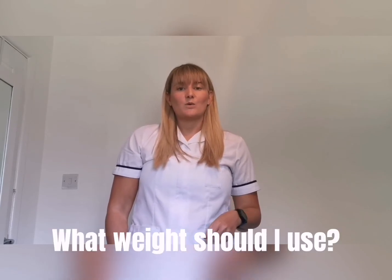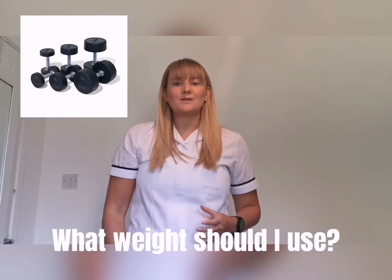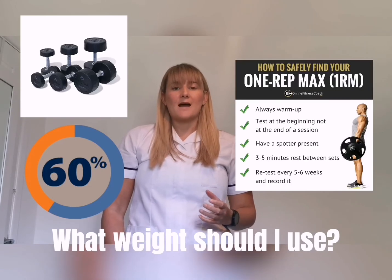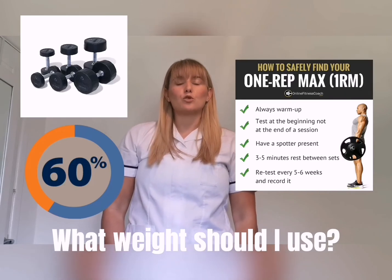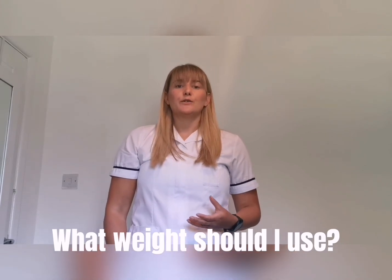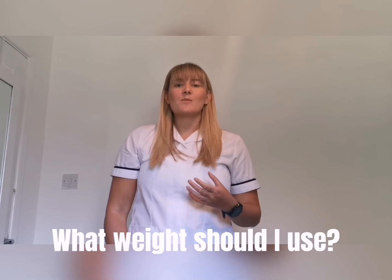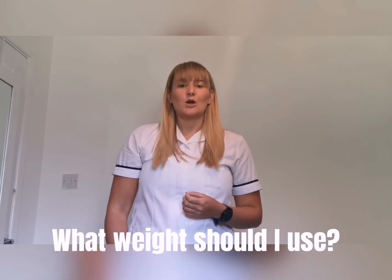Loading the exercise is also important. We should aim to be using a load that is about 60 percent of your one rep max. Your one rep max is the weight at which you can perform only one repetition of the exercise before your muscles fatigue. Once you can perform your chosen exercise for two additional repetitions beyond what you've been prescribed, we can think about adding an additional 10 percent increase in load.